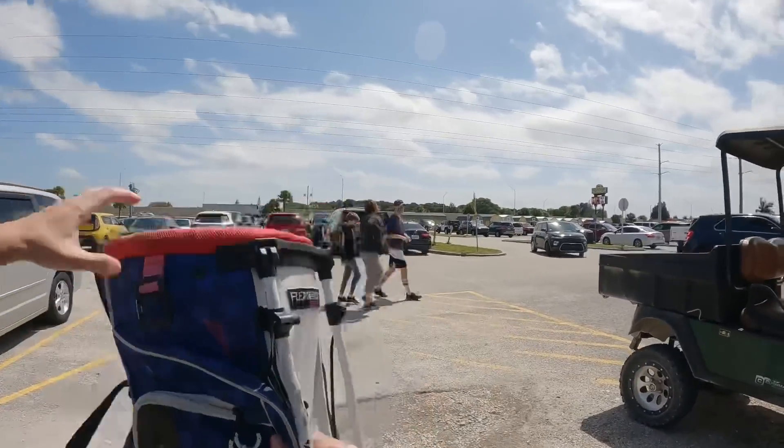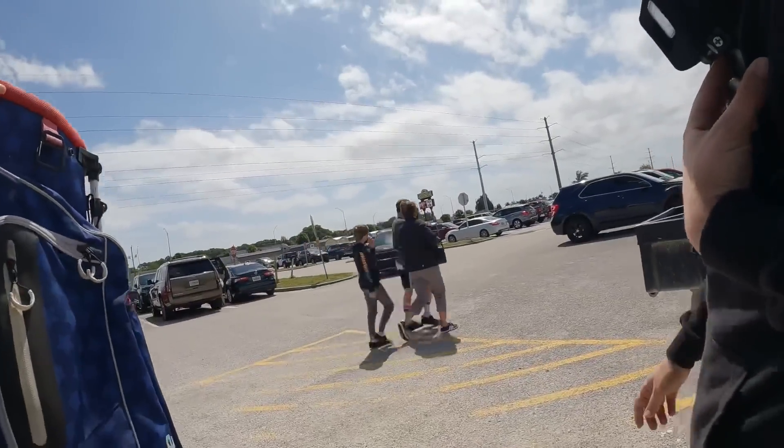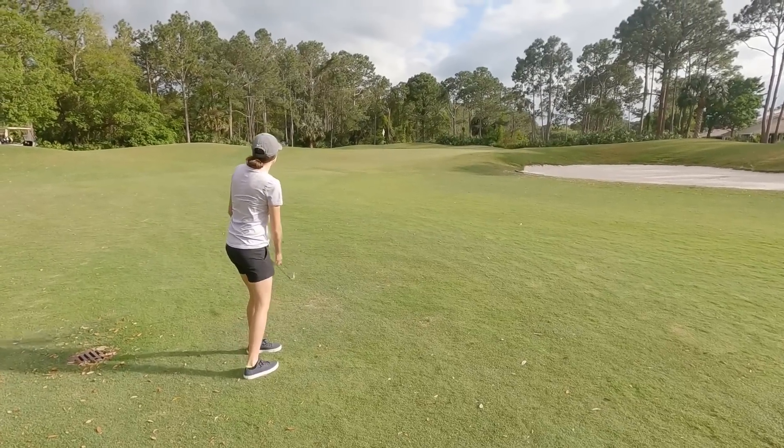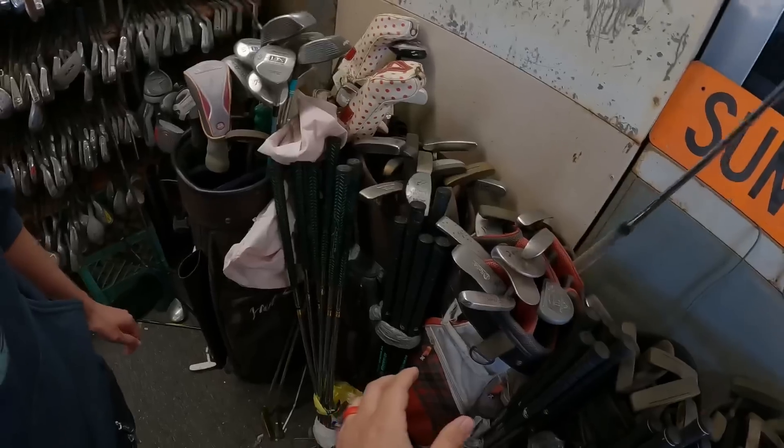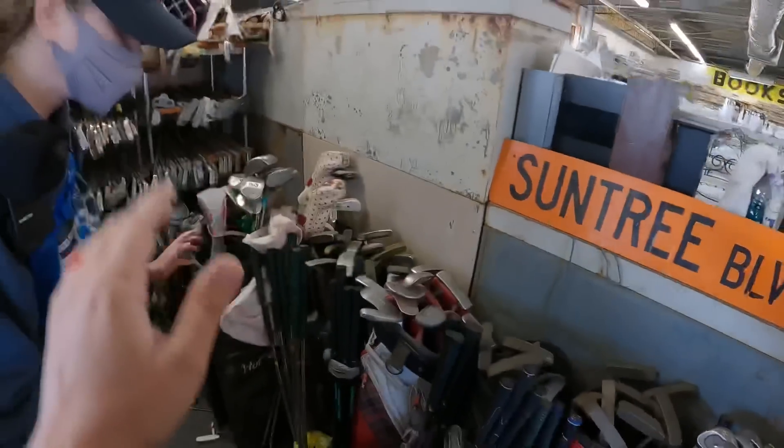Look at this, this is so cool. I don't think it's Ryder Cup but it's definitely something. That could be good — sit, sit, sit — that was a perfect bump and run. Oh grail, grail, grail! Oh my god, we finally found it!